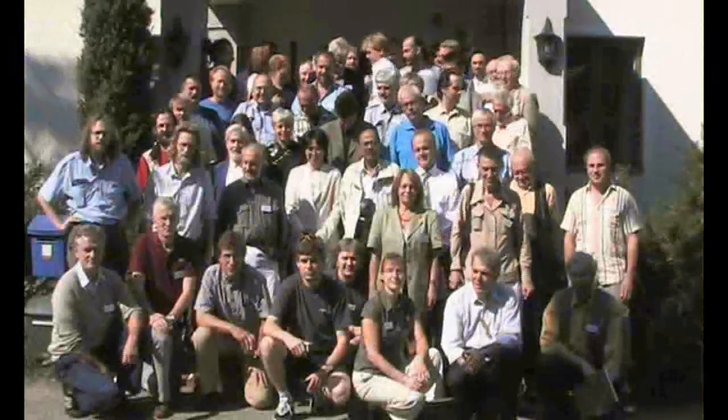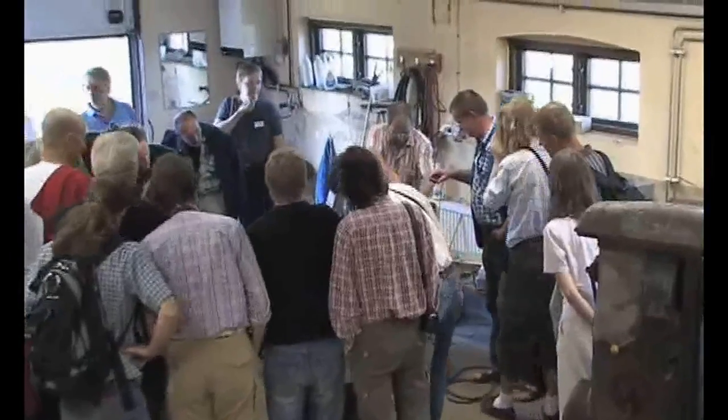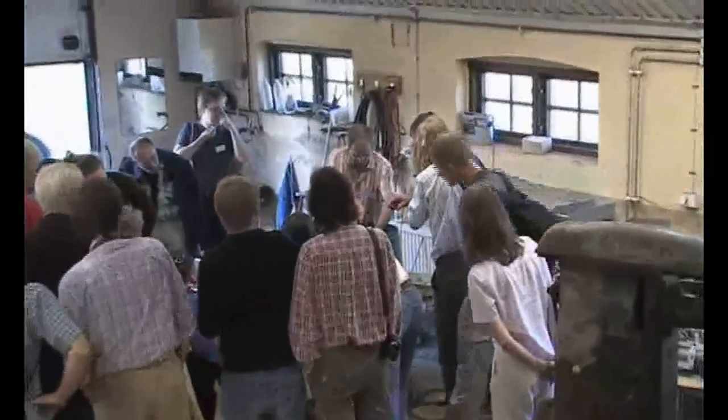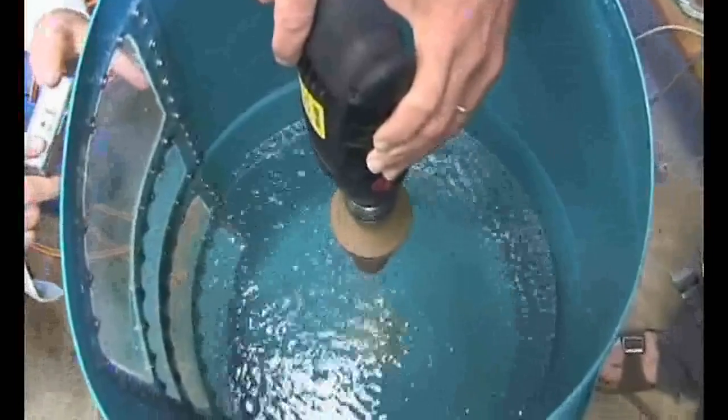At the Schauberger Congress in Hör, in Sweden, with participants from 15 nations, Klaus Rauber and Jörg Schauberger demonstrated the functionality of Victor Schauberger's original suction coil — a kind of pump that sucks the water rather than pushing it. The water is carried smoothly as its flow is not interrupted by paddles.